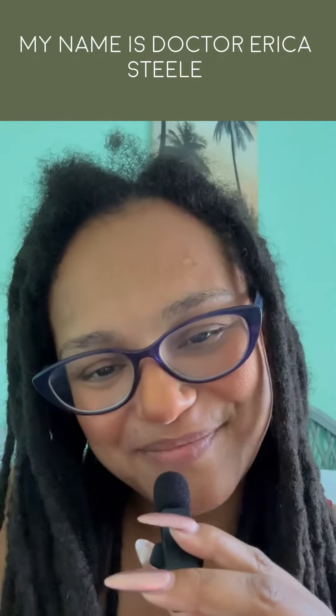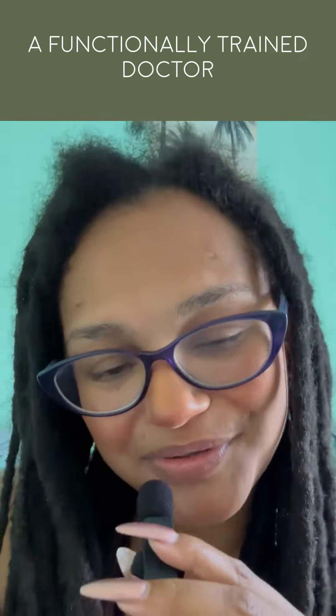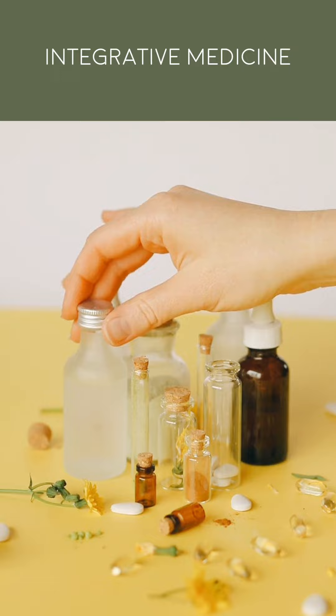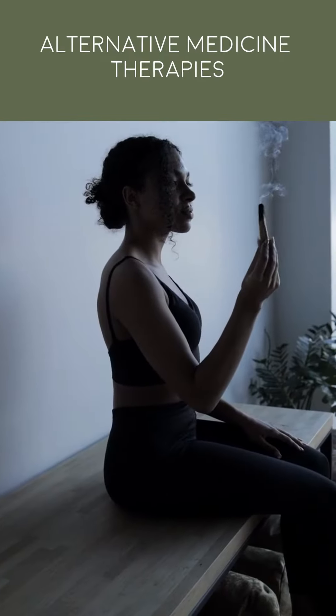Ever wonder how functional medicine doctors work with their patients differently? My name is Dr. Erica Steele. I'm a board-certified naturopathic doctor. I hold six degrees in my field — they're all in the natural health care space. I'm also a functionally trained doctor. I completed a second doctorate degree in functional medicine and integrative medicine, plus a two-year postdoc also in functional medicine and integrative medicine. I work alongside your medical doctor — I'm not an us-against-them, and I'm not an alternative doctor, even though I am trained in a lot of alternative medicine therapies.